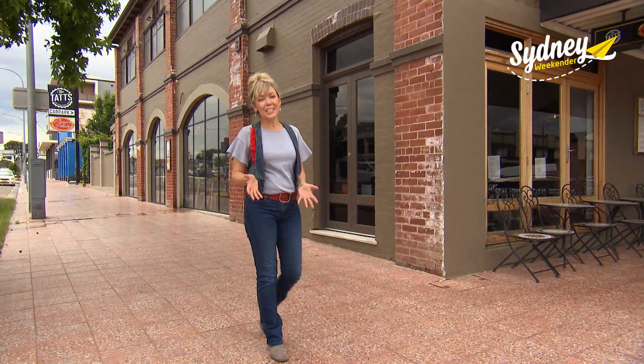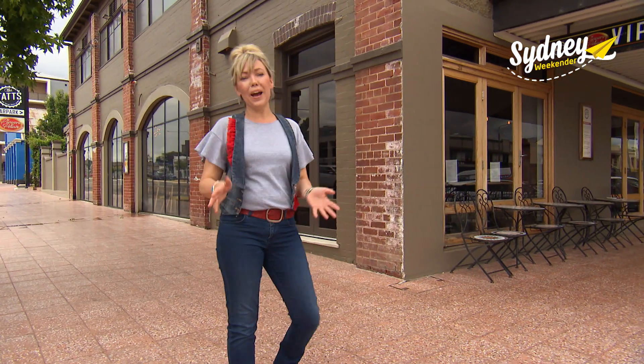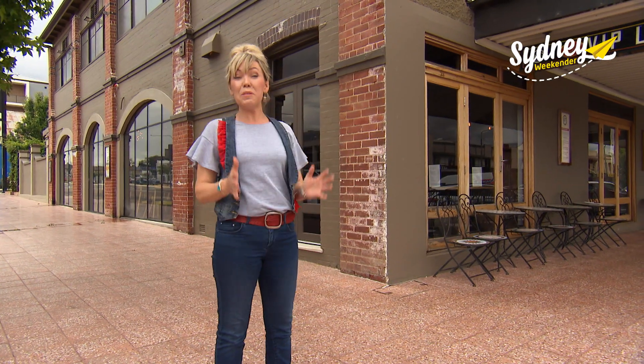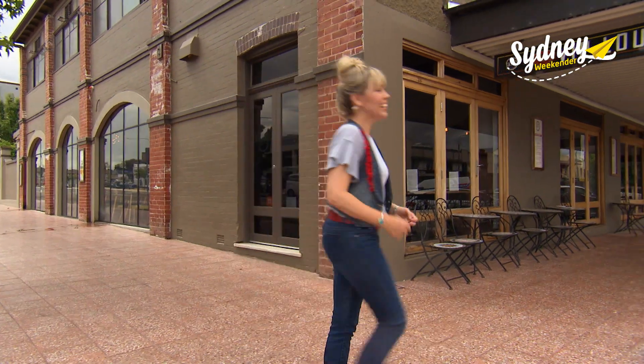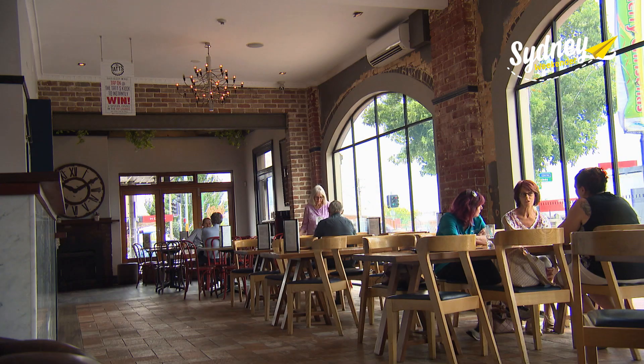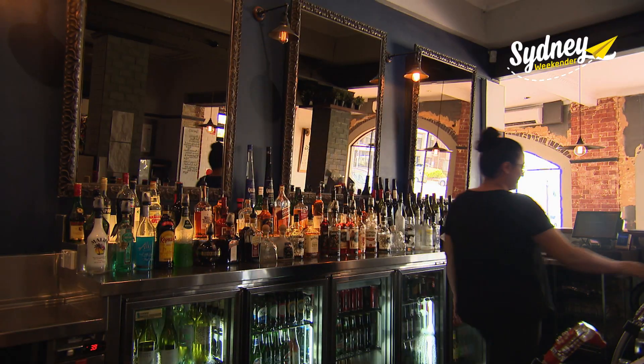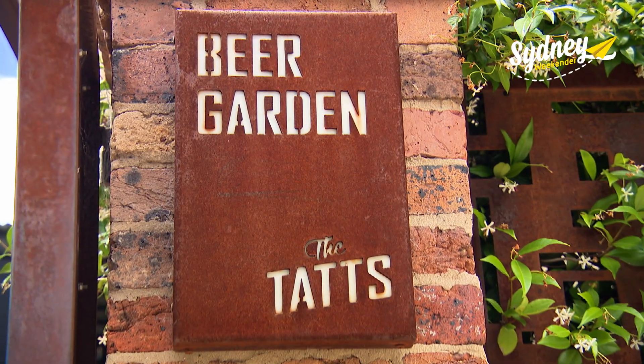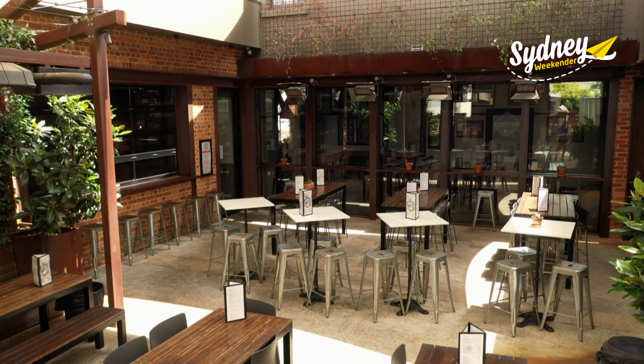One of the best things about visiting regional New South Wales is a good honest feed with old-fashioned service, and this hotel has some of the best meals in town. Originally built in the 1960s, Goulburn's Tattersall Hotel has had a major facelift, and one of the highlights of the new-look hotel is the beer garden. It's part of a renovation done a few years ago — definitely one of the focal points of the hotel.